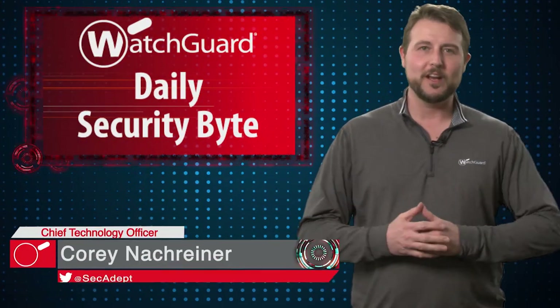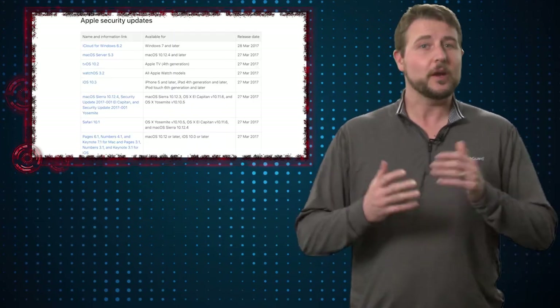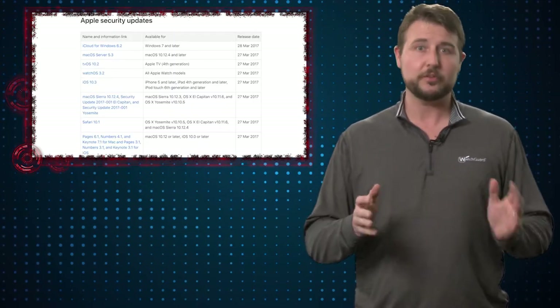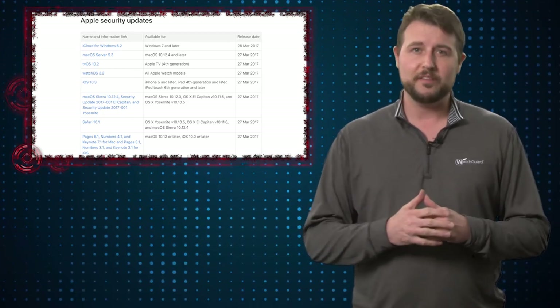Welcome to WatchGuard's Daily Security Bite. I'm Cory Knottgeiner. Today's story is Apple's March Patch Day. This week Apple released a whole bunch of security updates for almost all of their operating system products, Safari, and also their Office packages.